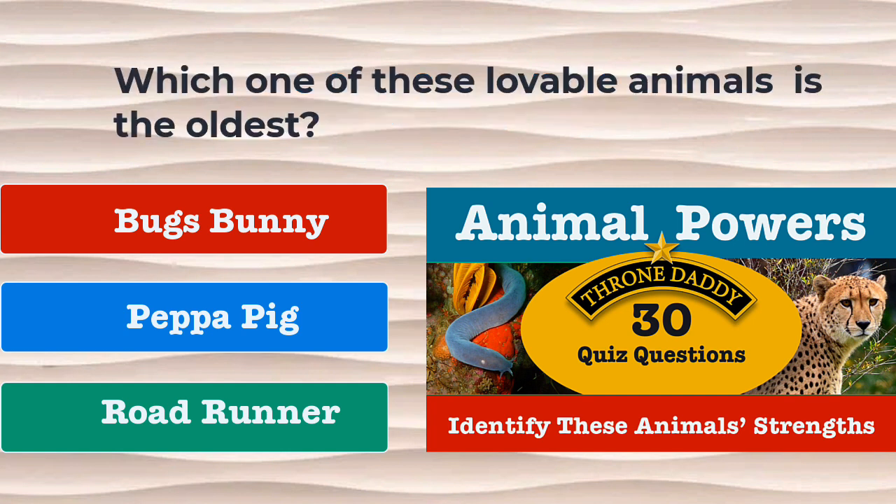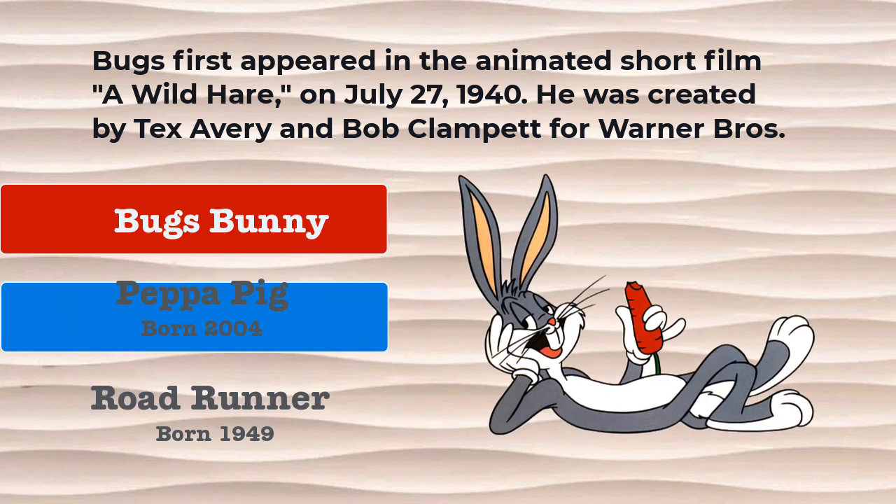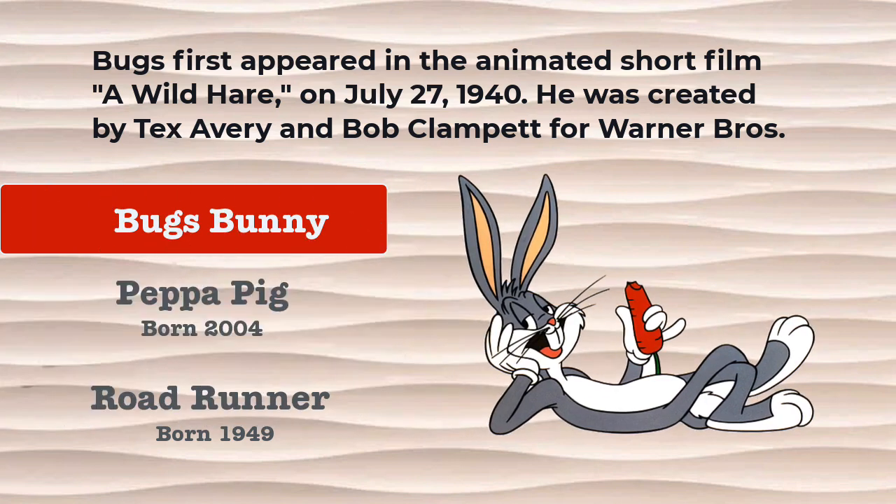Question number 14. Which of these lovable animals is the oldest? Is it Bugs Bunny, Peppa Pig, or the Roadrunner? The correct answer is Bugs Bunny. Bugs first appeared in the animated short film A Wild Hare on July 27, 1940. He was created by Tex Avery and Bob Clampett for Warner Brothers.